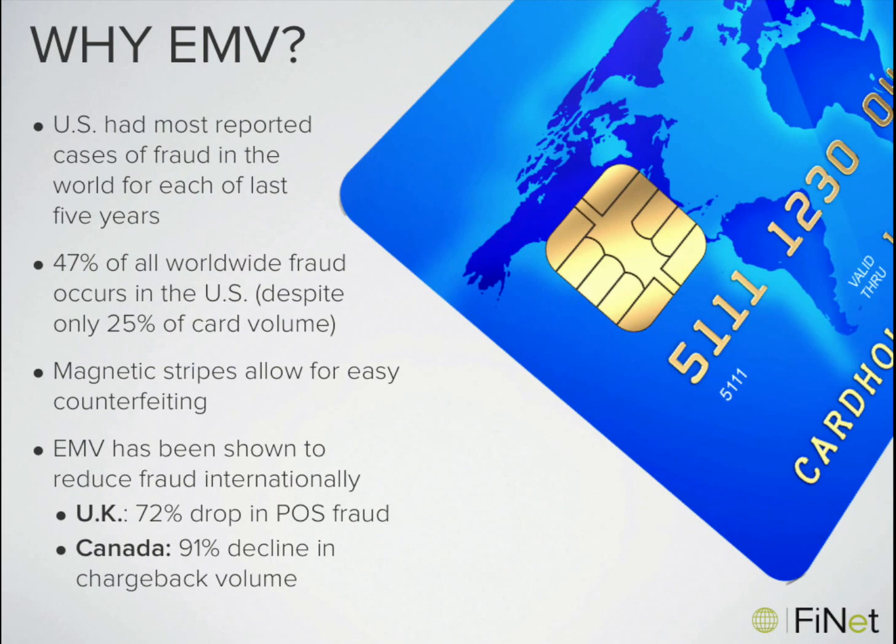Unfortunately, and perhaps as a result of having the weakest form of card security, the US has borne the brunt of credit card fraud. Almost half of all worldwide card fraud occurs in the US, even though only 25% of card volume is US-based. In fact, the US has the most reported cases of card fraud in the world for each of the last five years.